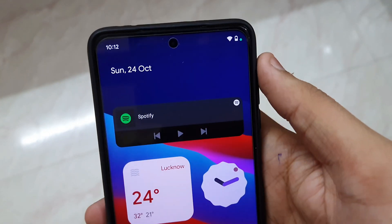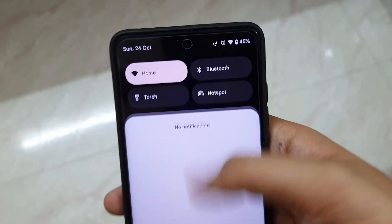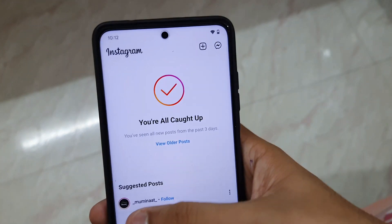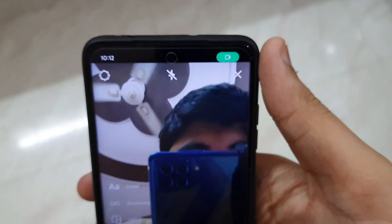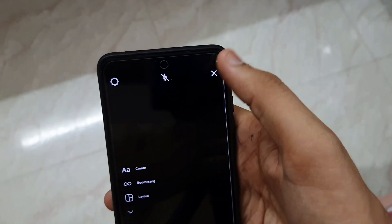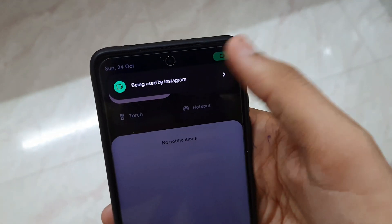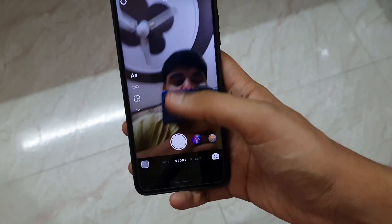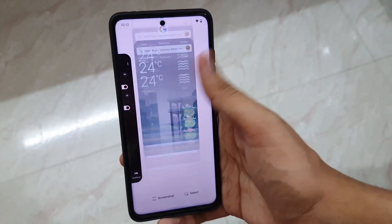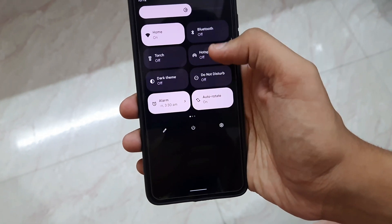The Android 12 new status bar is absolutely gorgeous. It has that Moment theme which is not present in Arrow OS Android 12. It also shows when you are using the camera — that is a privacy feature of Android 12, basically present in iPhones and iOS, but now also present here in Android 12. Let me show you.